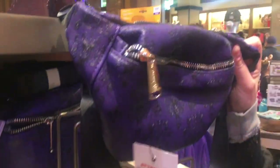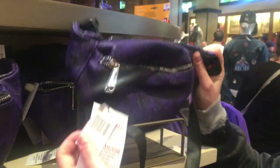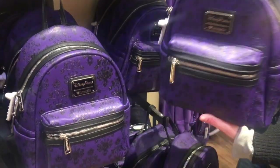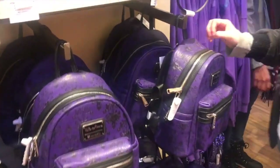I love fanny packs — they're bringing them back, I love it. How much is that? $40. And they have the matching Loungefly backpack which is $75. I love the Loungefly collection. Loungefly, please sponsor us.